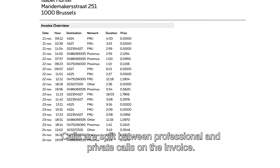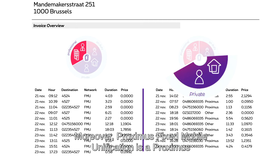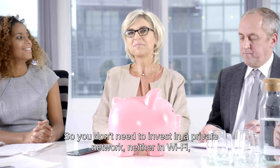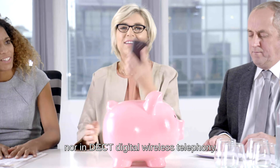Calls are split between professional and private calls on the invoice. Moreover, Proximus Fixed Mobile Unification is a Proximus network-based service, so you don't need to invest in a private network, neither in Wi-Fi nor in DECT digital wireless telephony.